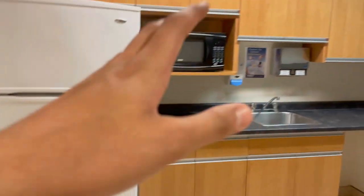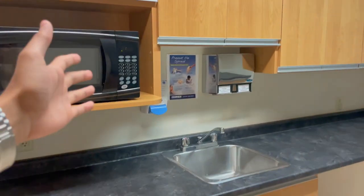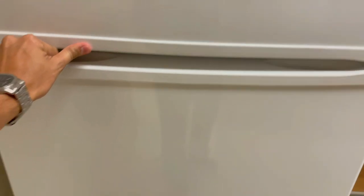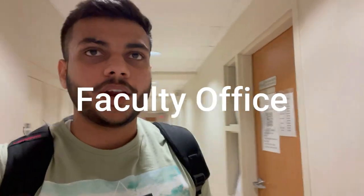A special thing I noticed here is a microwave, which is a nice facility if you bring food from home so you can warm it up. There is also a fridge here. Let's open it — there is nothing inside. There is also a sink here.